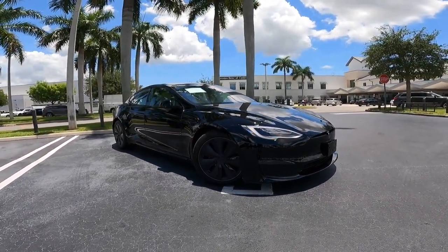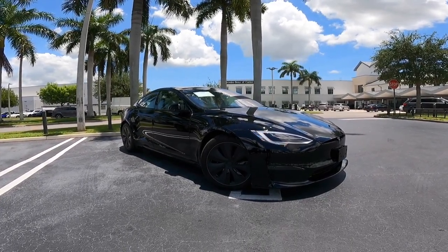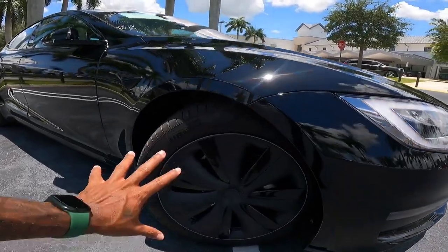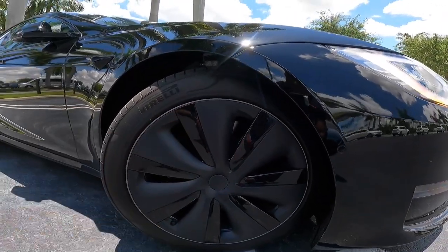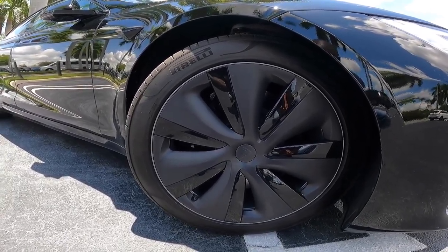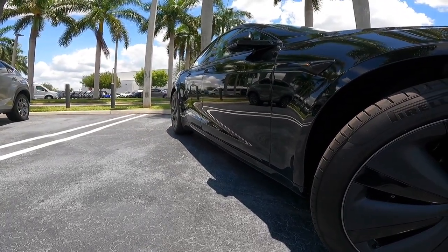Looking at the side profile, this has a 116.5-inch wheelbase with an overall length of 197.7 inches. I'm not a big fan of the aero finish on the rim design — most people will probably take the plastic covering off. These are 255/45 tires wrapped on 19-inch rims. In the rear, the wheels are staggered at 285 to give this car really good grip.